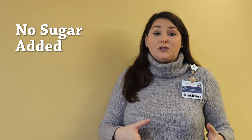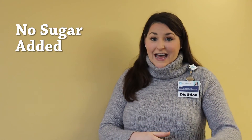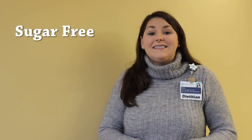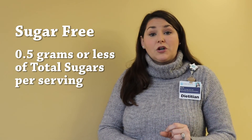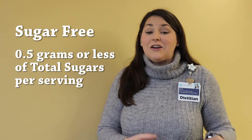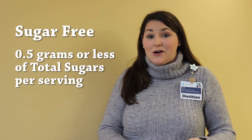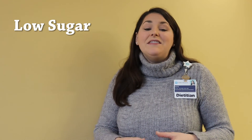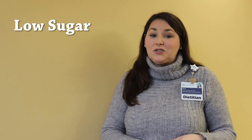Speaking of sugar-free, let's talk about some of the different claims you may see on food packaging. If you see the term 'no sugar added,' that means just that — no sugar has been added to the food, but natural sugars may still be present. If you see the term 'sugar-free,' it means there is half a gram of sugar per serving or less, though it may contain artificial sweeteners or sugar alcohols in addition to that low amount of real sugar.